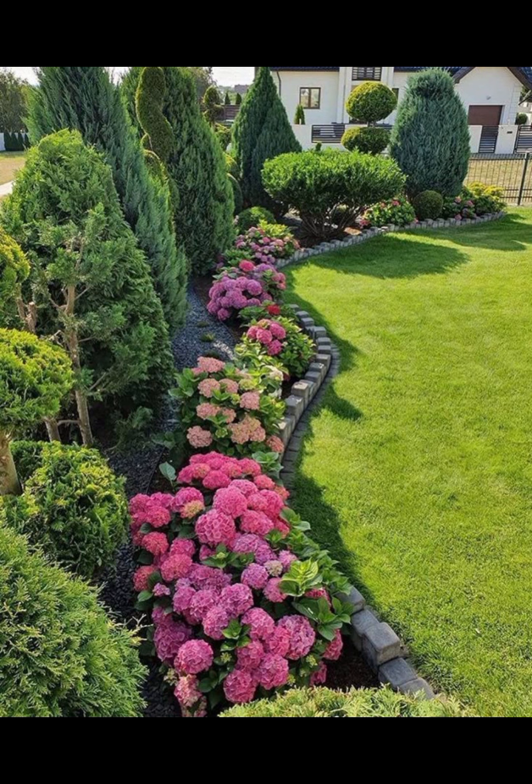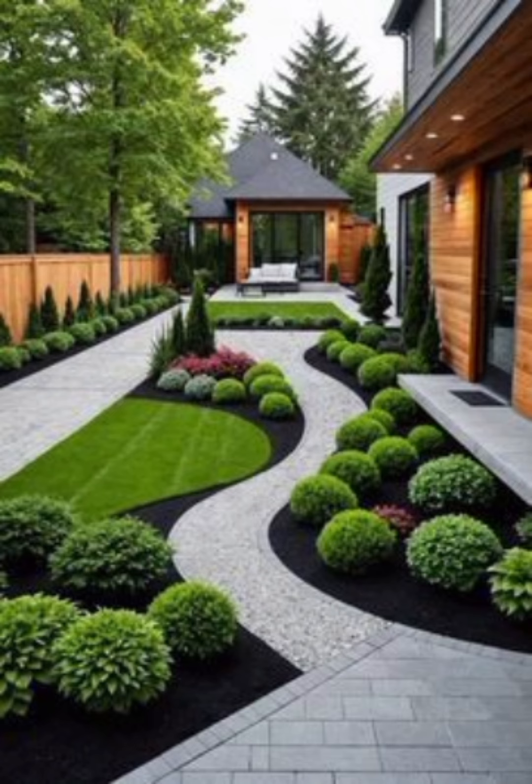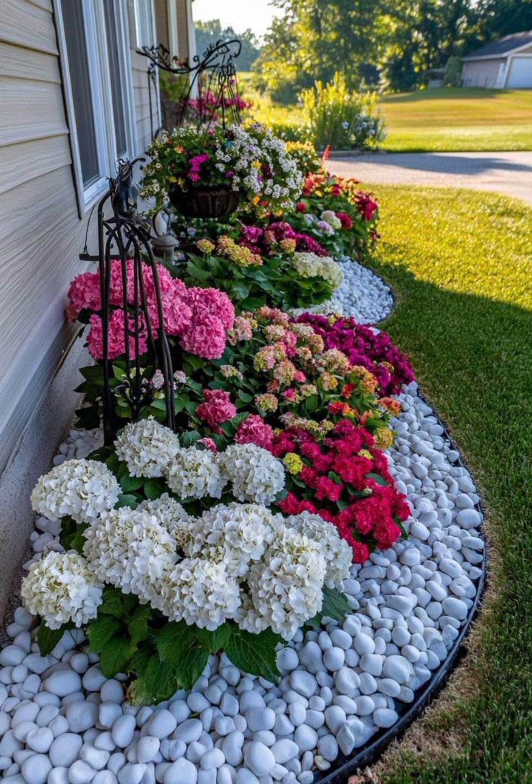By combining these elements you can create a beautiful and inviting outdoor space that enhances your garden, gazebo or terrace and makes it a delightful place to relax and entertain.